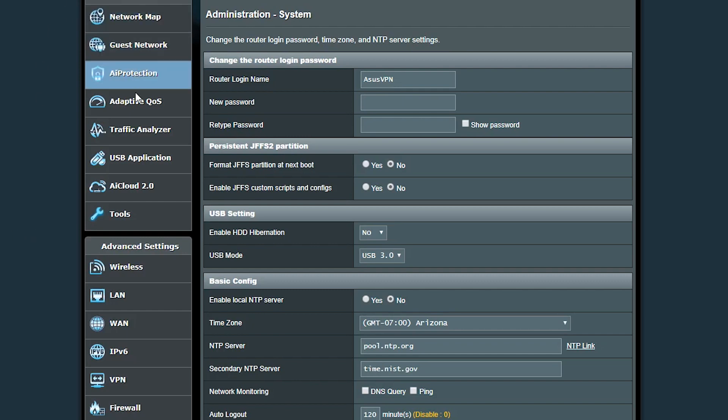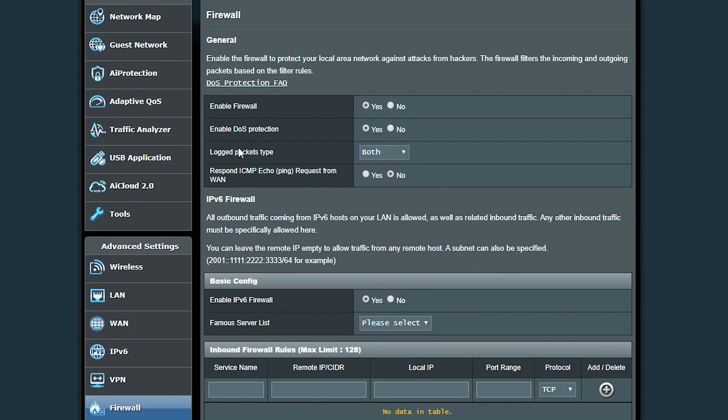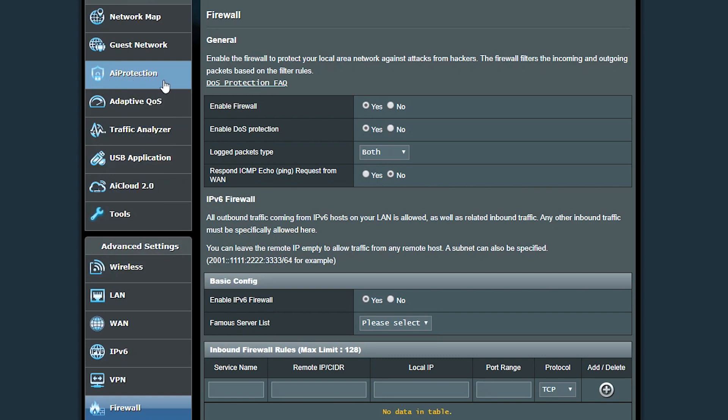Last but not least, I try to use any security features available in my wireless router. For example, I make sure the firewall is always enabled. As you can see, my ASUS wireless router gives me an option to enable protection against DoS attacks, which I'm going to use. I can also disable ping requests from the internet, which again I'm going to use.